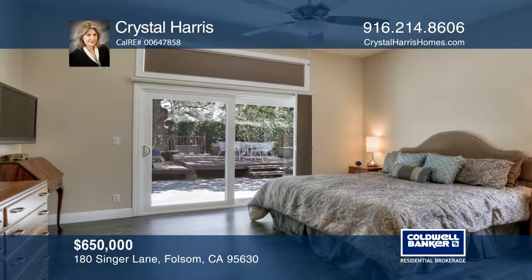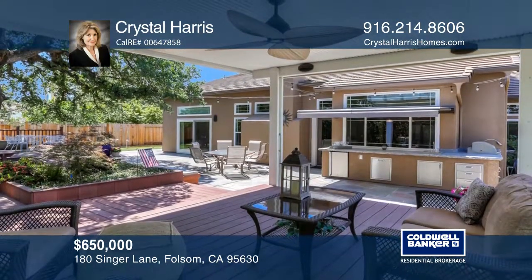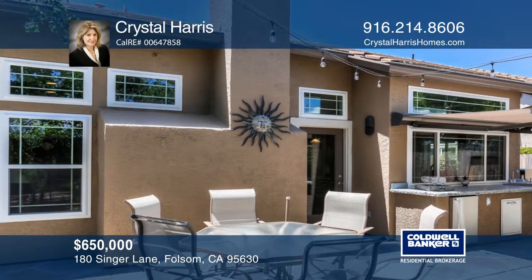Enjoy the relaxing backyard with a covered deck, outdoor kitchen, and a fun-sized putting green. The three-car garage has been finished with epoxy floors and built-in cabinets.